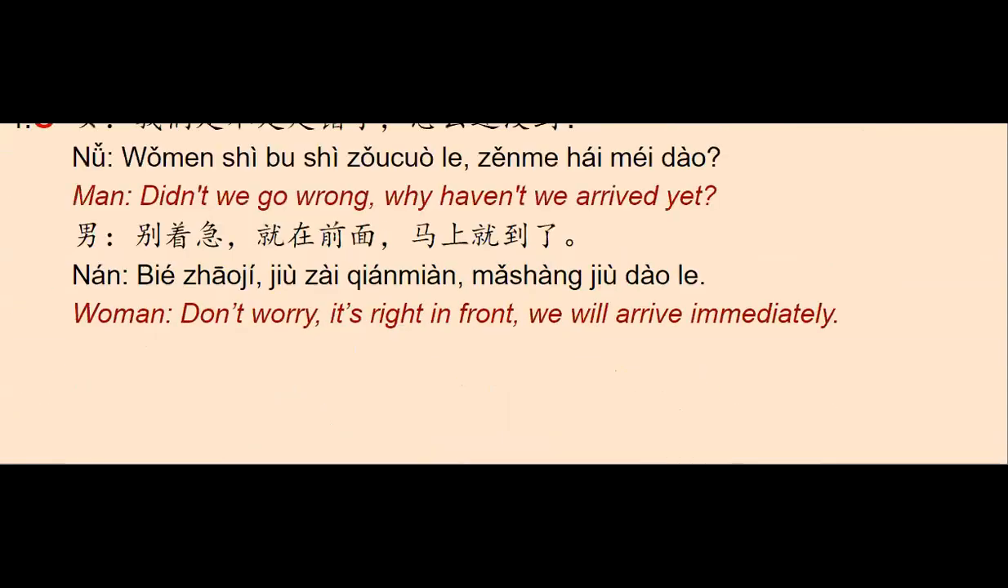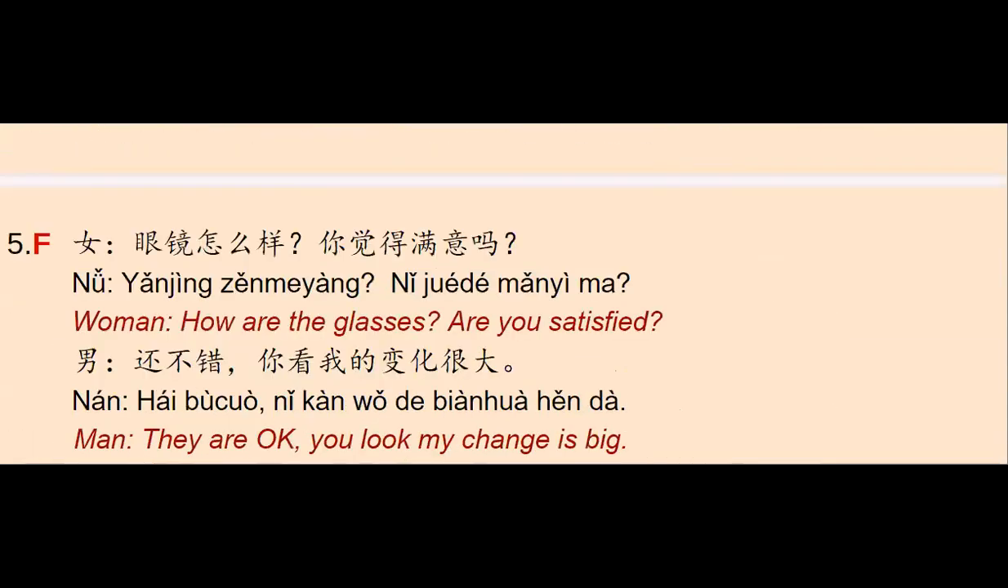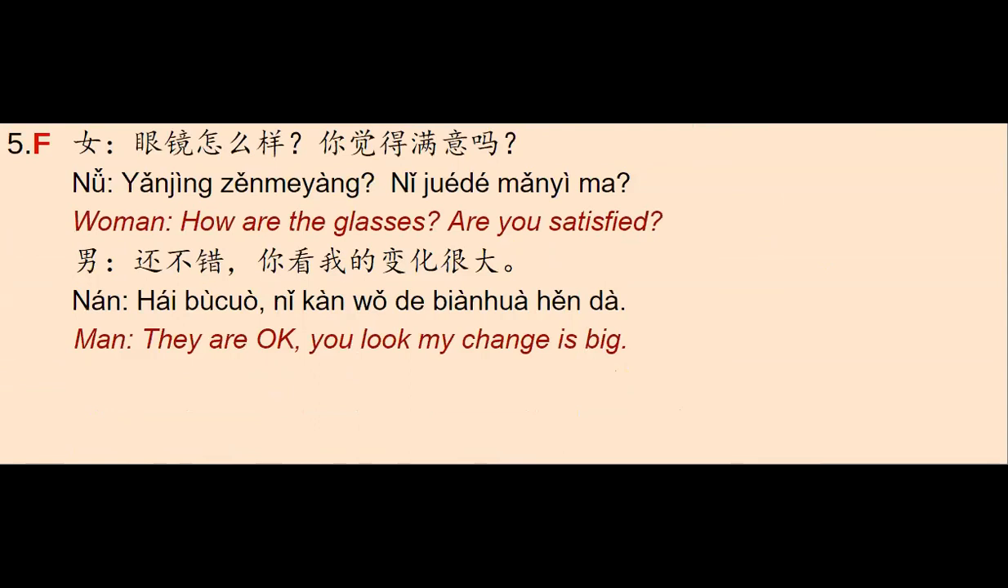And the last one — very easy because this is the only one left — number five. There's a woman and she says: 眼镜怎么样？你觉得满意吗？ — 'How are the glasses? Are you satisfied?' The man says: 还不错，你看我的变化很大 — 'Not bad, look, my change is big.' The keyword here is 眼镜, and we have letter F. With this, we finish correcting these five questions.